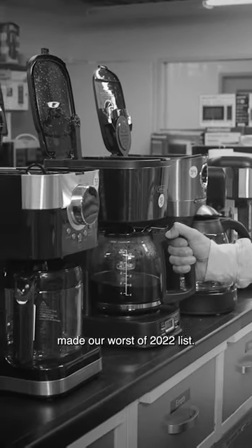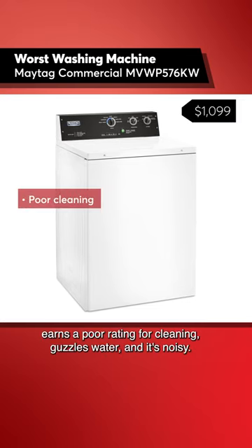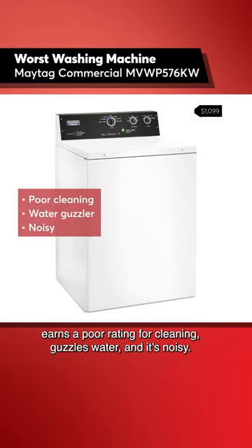Here are some of the products that made our worst of 2022 list. This Maytag commercial top load washer earns a poor rating for cleaning, guzzles water, and it's noisy.